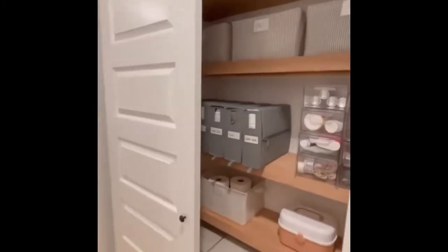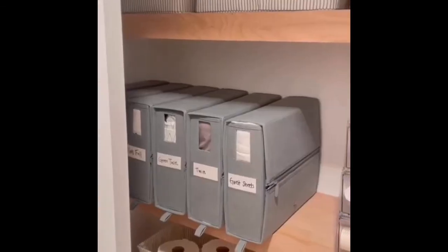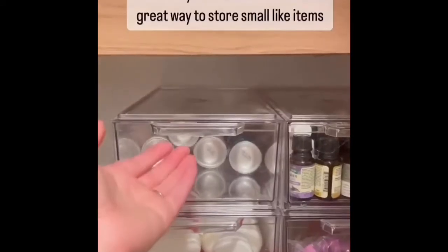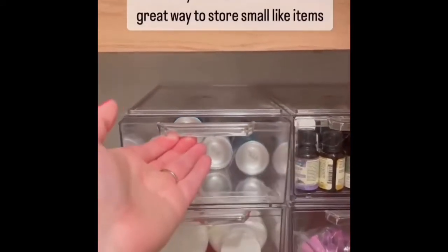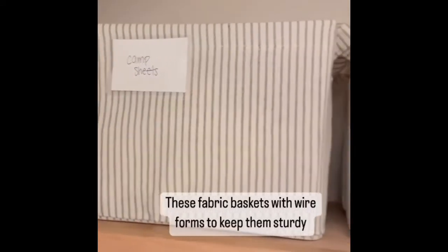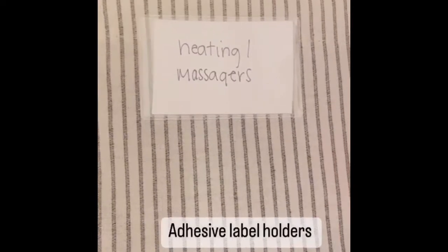Here are my Amazon linen closet organization favorites. After yesterday's post, I wanted to give a closer look at how we organize everything in our linen closet. With four young kids, I utilize these clear acrylic drawers in several areas of my house because my kids can easily access what they need. I opt for fabric baskets over wicker because it won't snag linens — these are so pretty and have a wire insert to keep them sturdy. These little adhesive pockets add labels super easily as well.